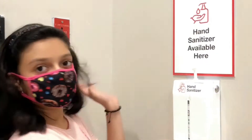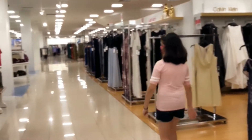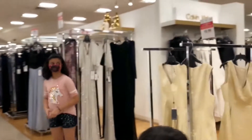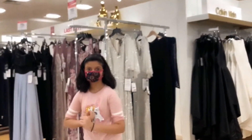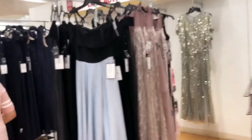Hand sanitizer is available. We are on the second floor and going to the girls section. There it is, and let's go.